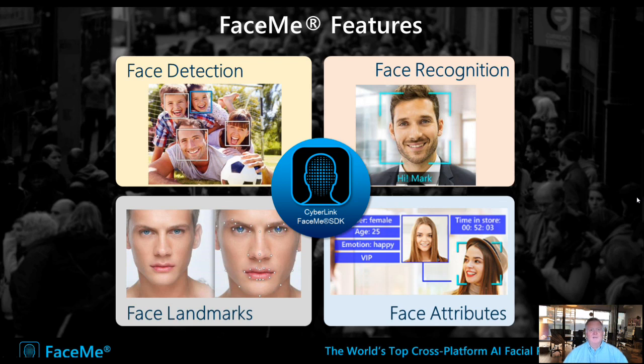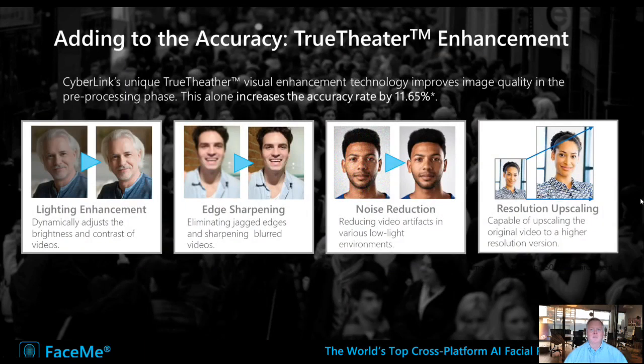FaceMe has four functionalities. It can detect faces — how many people are in a video feed. It can recognize individuals by analyzing vectors on someone's face. It can extract facial attributes like gender, age, and mood. And it can also identify face landmarks.